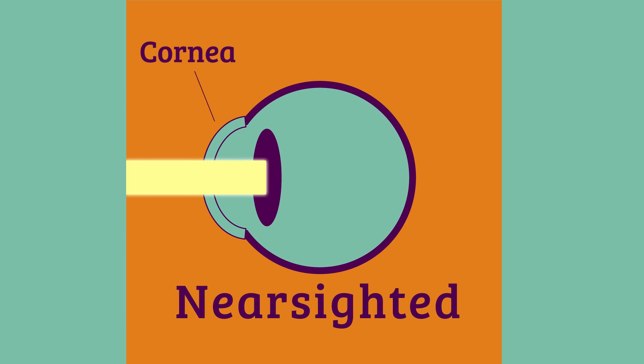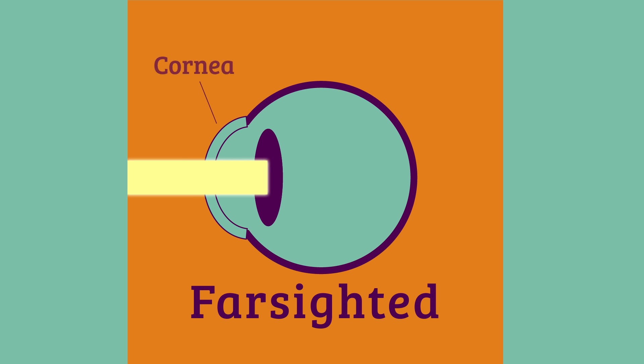In nearsightedness, just like it sounds, when objects are close you can see them just fine. But if they're far away, they look blurry. That's because that point of focus is actually hitting just shy of the retina — in front of the retina. But if you're farsighted, just like it sounds, you can see objects that are far away just fine, but the ones that are close are actually blurry. That's because that point of focus hits behind the retina.